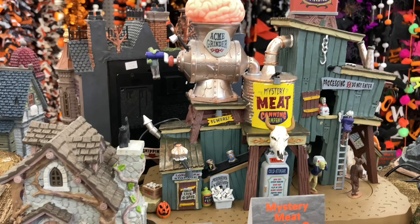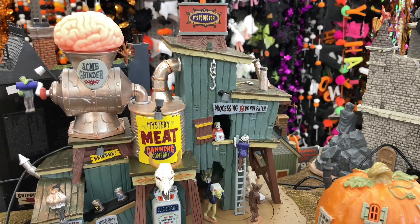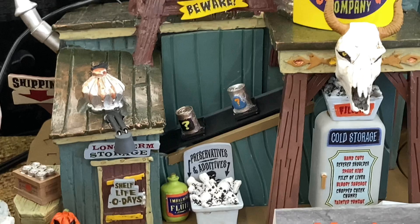Here is the Mystery Meat Canning Company — very goofy looking but I do like it a lot. I really wish this one was turned on because there's so much cool animation on it, and that big brain sticking out of the top is very cool as well. Look at all the detail with those classic monsters working at this little canning company.